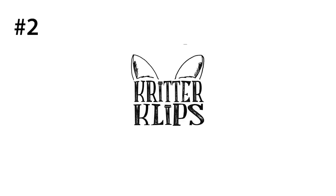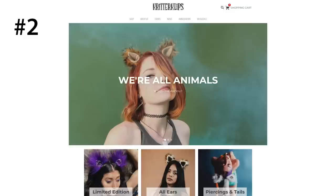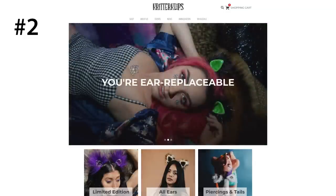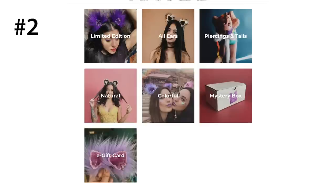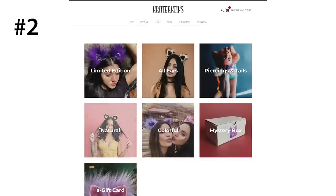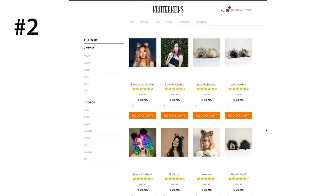Number two is Critter Clips. Critter Clips is where I get a lot of my kitty ears from. They have ears of so many different colors and styles, some super crazy and colorful, and some more natural looking. You will always find a pair to go perfectly with your rave outfit. Their website makes browsing for ears fun, but also if you know exactly what you want, you can filter your searches by color and style to find the perfect ones. You can use my code COTTONCANDY for 15% off.